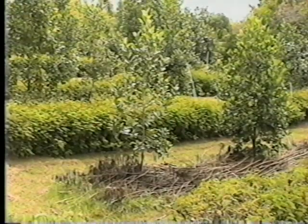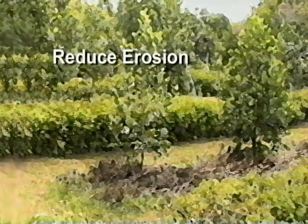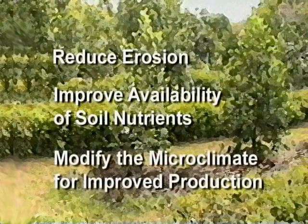This method is used not only to diversify farm products, but also serves to reduce erosion, improve the availability of soil nutrients, and modify the microclimate for improved crop production.